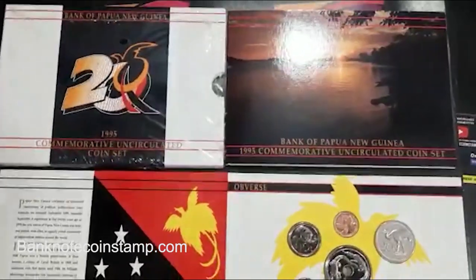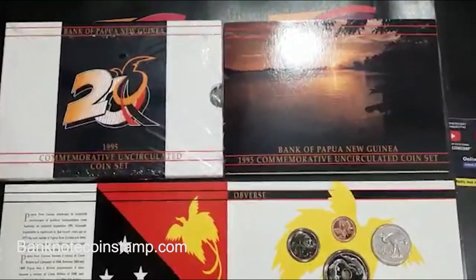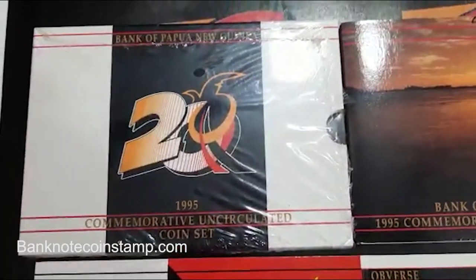Hello friends, welcome back to our YouTube channel Bank Road Coin Stamp. In this video we are going to see about a rare collectible coin set. These coins are issued by the Bank of Papua New Guinea in the year 1995.